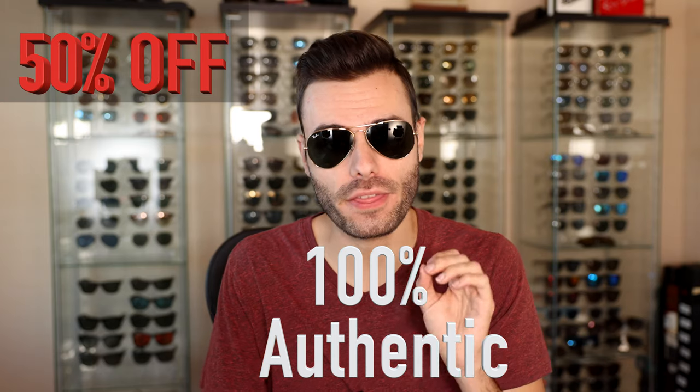Hey guys, welcome back to Shade Review. In today's video, I'm going to show you guys how I get up to 50% off 100% authentic Ray-Ban sunglasses.